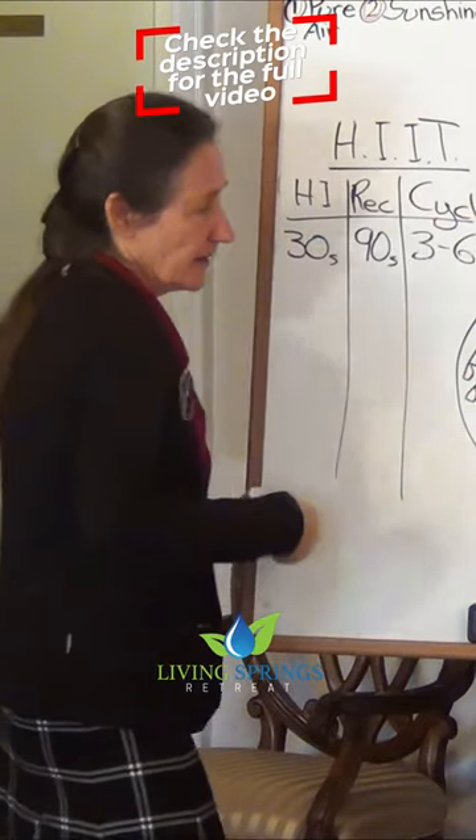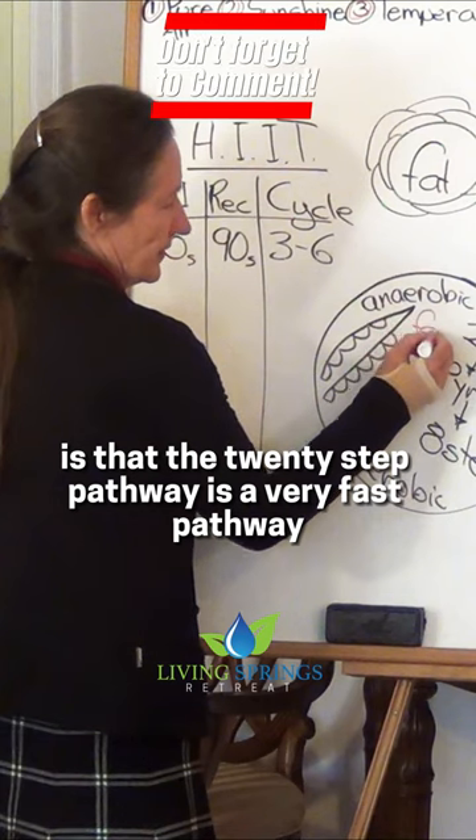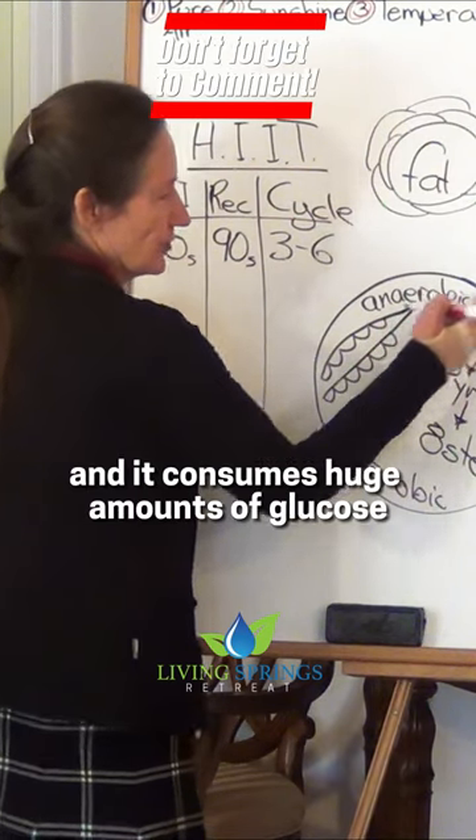The 20-step pathway is a very fast pathway and it consumes huge amounts of glucose.